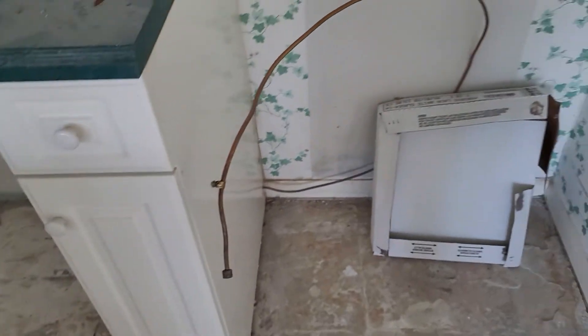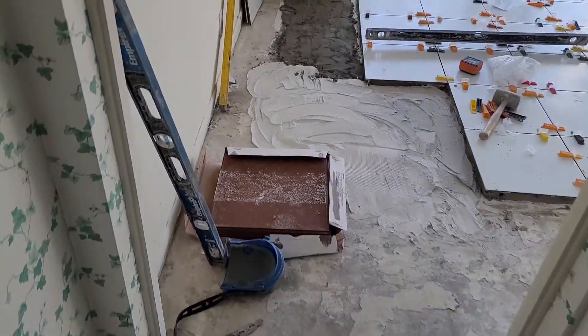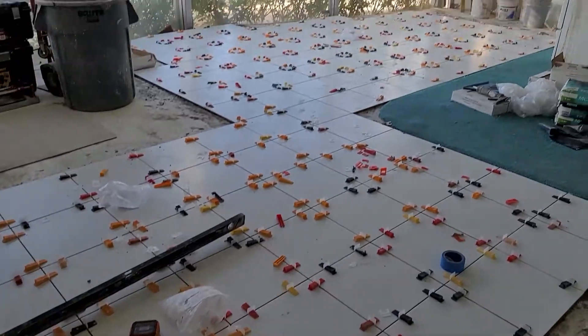So they moved the refrigerator all the way out. I guess he figured out how to turn the water off to the ice maker — that was good. This guy is pretty good. He's the one managing the crews, seems to know what he's doing. He's done a lot of these.